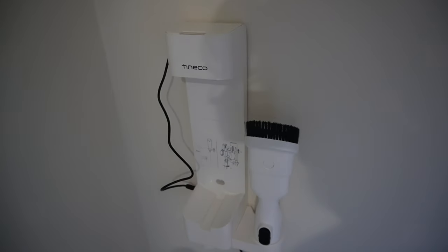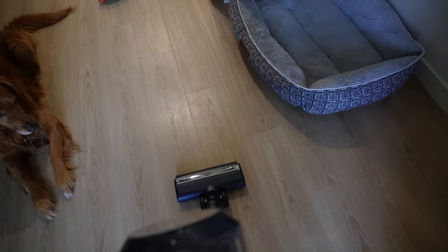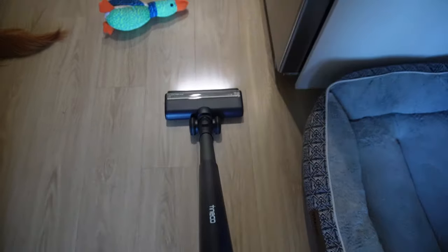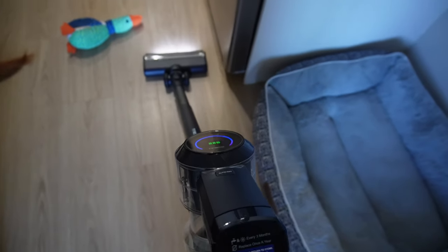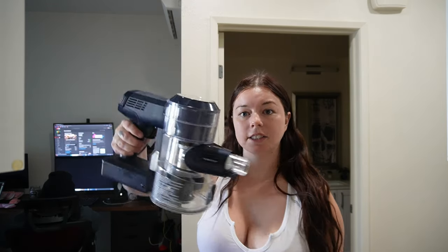The last thing I have to show you is the Tineco vacuum. It's mounted on the wall — hides the cord — and it has different attachment pieces. The coolest part is it has a little light. When you turn it on, it shows you where it's dirty. It has a little LED screen, and when it's dirty it literally picks up the speed automatically. It also has different attachments so you can take off the long part from the bottom.